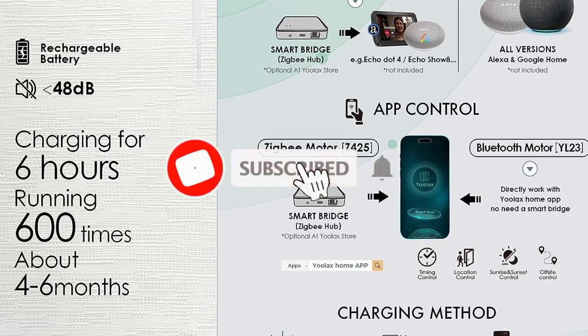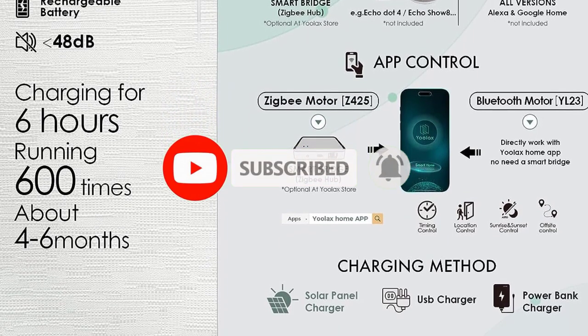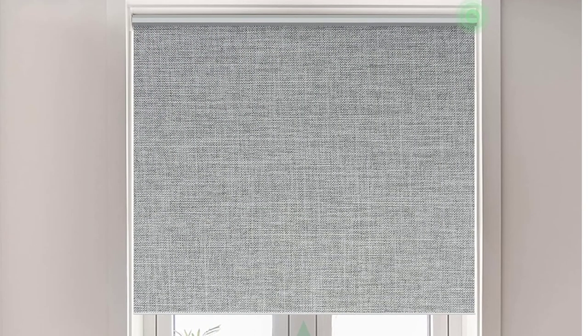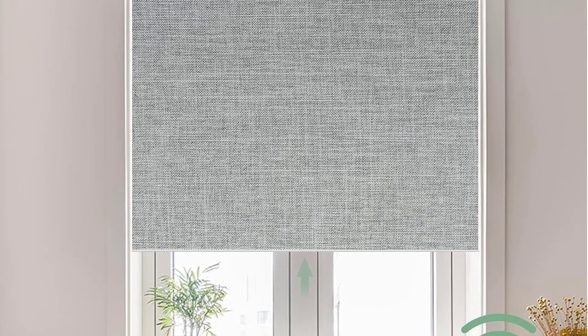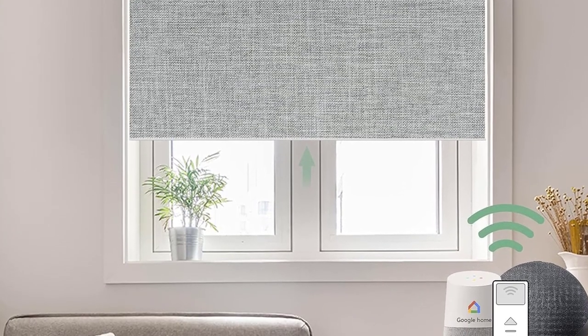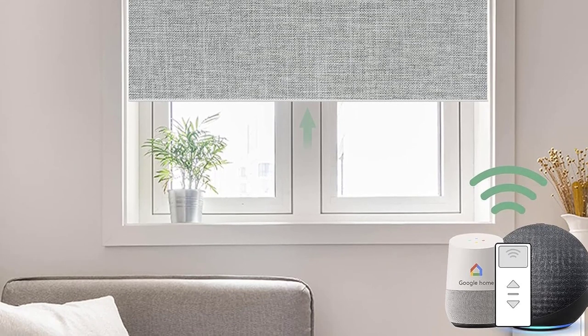Important: if you receive damaged fabric or components, please take photos and send them within 30 days for free replacement. Note that the shade width includes side brackets or valance edge, which takes up 0.53 inches on each side, making the actual fabric width 1.06 inches narrower. To solve light leakage when inside-mounted, they offer tracks on the Customize page.